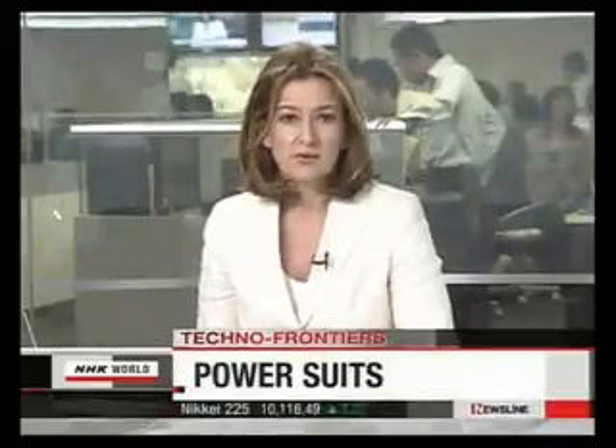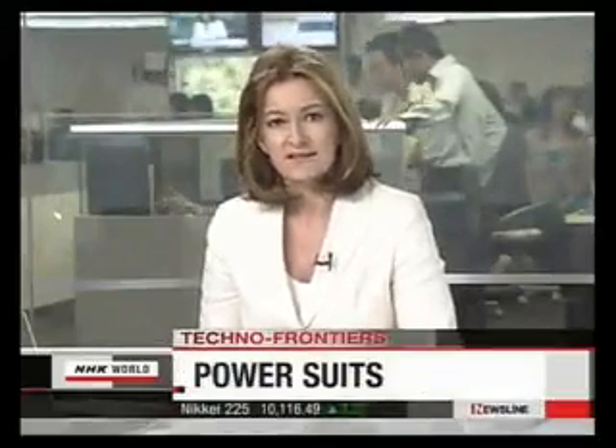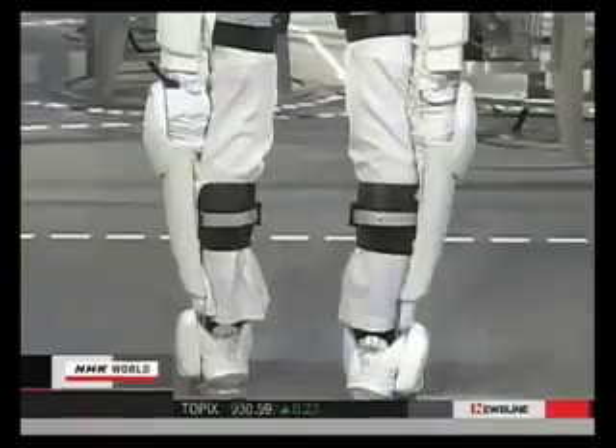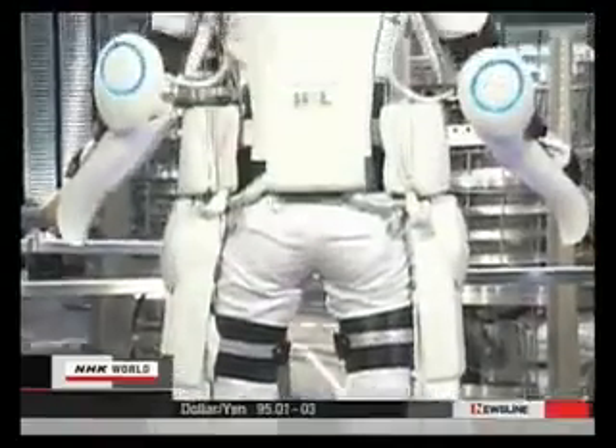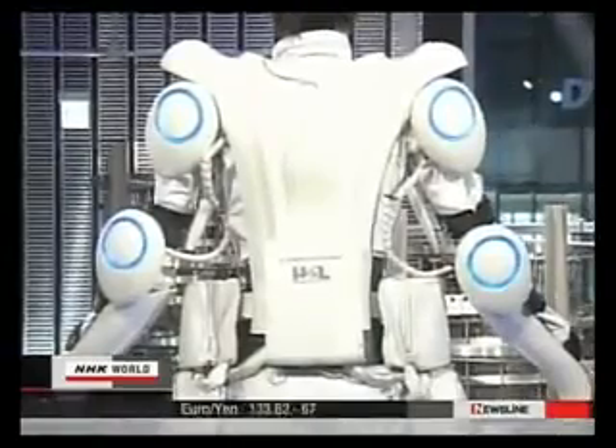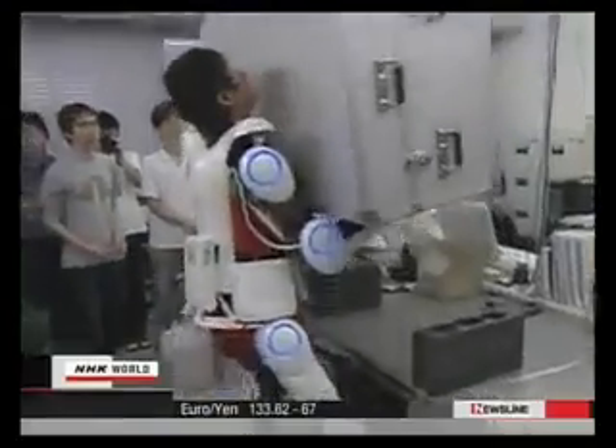Today's report features a wearable type of robot known as a robot suit, designed to make the user stronger. The devices have already been getting a trial workout in the medical and nursing care industries. Robot suit HAL, or hybrid assistive limb, allows its user to easily lift a 40 kilogram duralumin case.